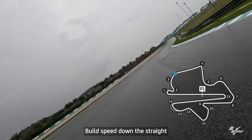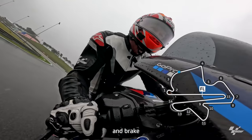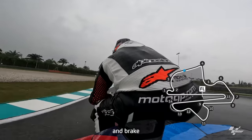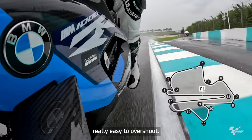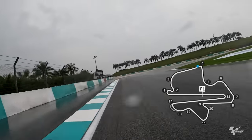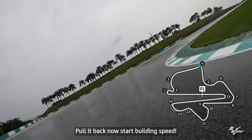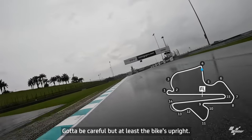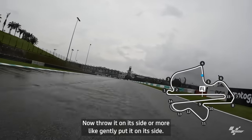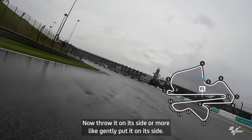Build speed down the straight and brake for this right-hand corner — really easy to overshoot. Pull it back now, start building speed. A little bit of standing water, be careful. But at least the bike's upright now — throw it on its side, or more like gently put it on its side.